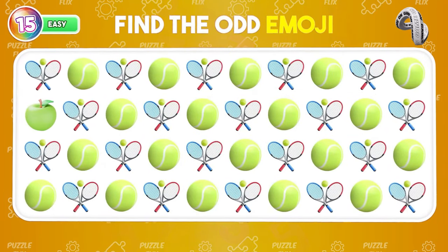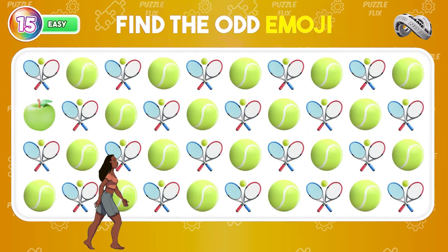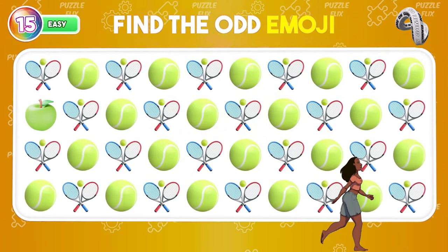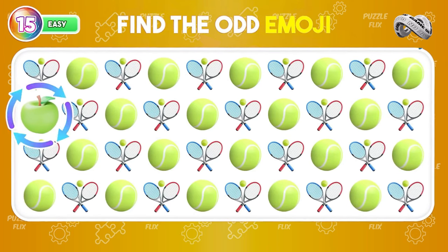By the way, can you spot the odd emoji? You're awesome! Here's the odd one.